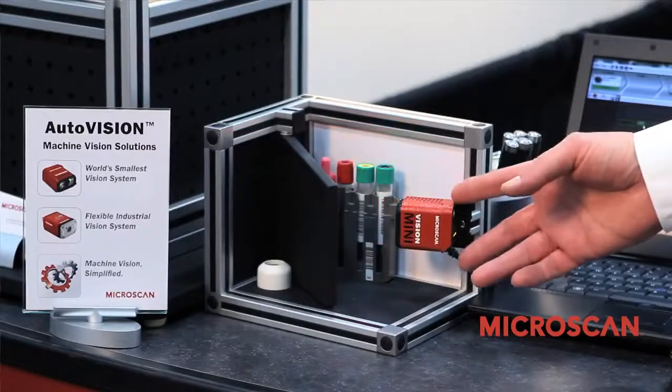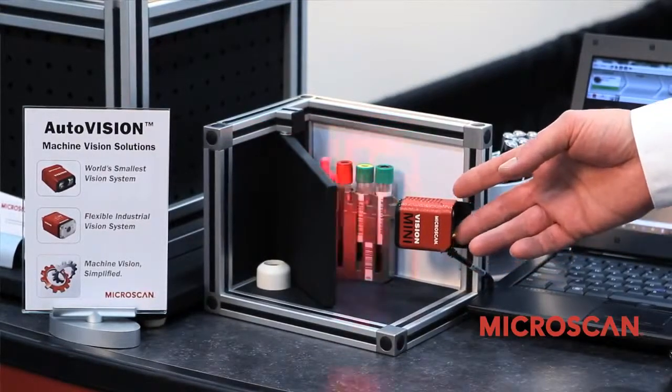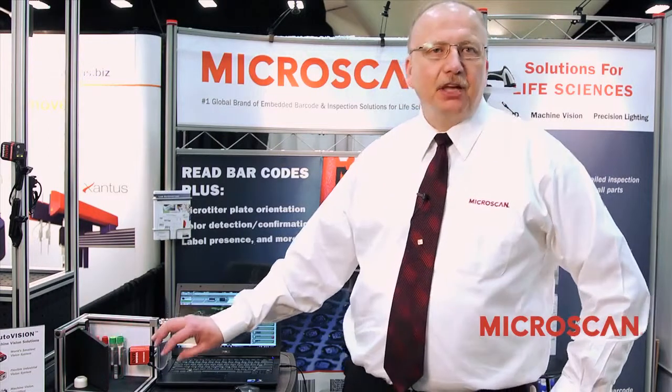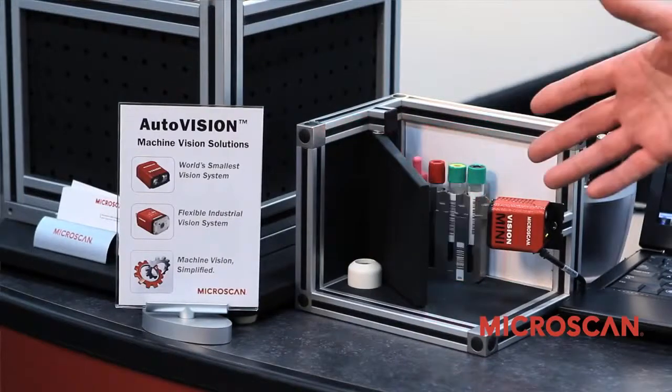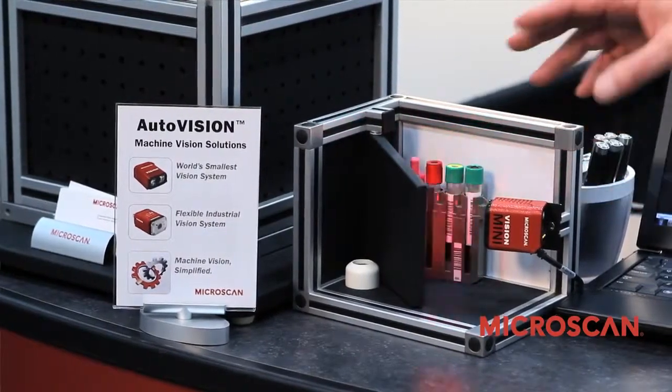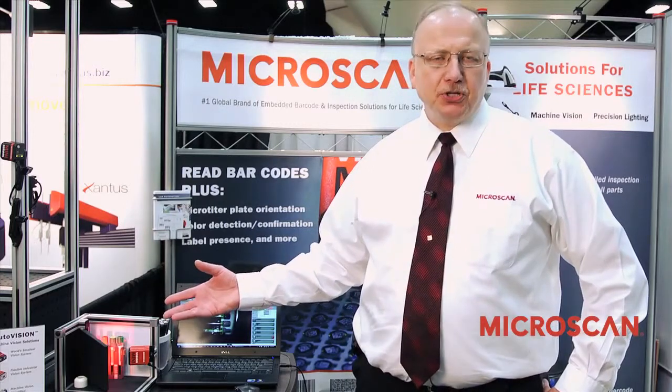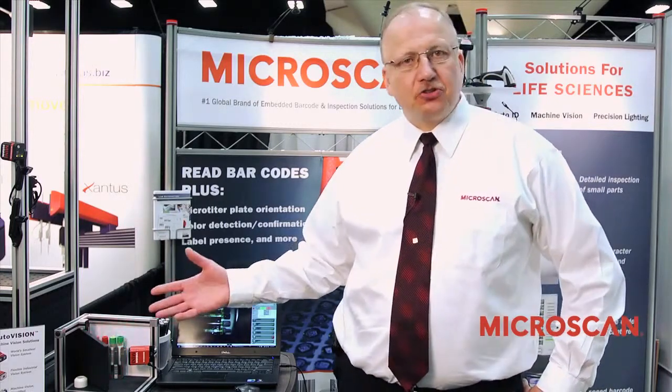Everything is built into this one housing and all you need to do as a customer is to provide us 5 volts, and then we can do everything from there and feed back the results of the inspection to you. In this particular example we are looking at four tubes and checking absence and presence, in addition of course to reading the barcode.